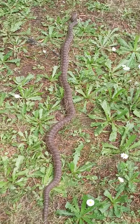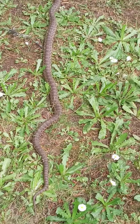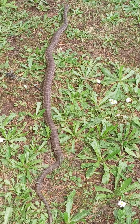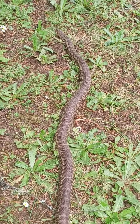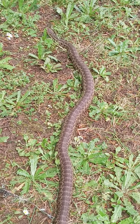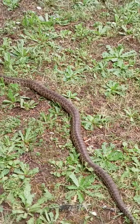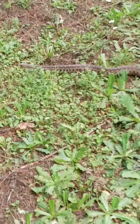Got a snake up by the chicken coop. Looks like about a three to four foot long bull snake. It's got the markings of a rattlesnake. It's a pretty good sized one. Probably looking for some eggs.